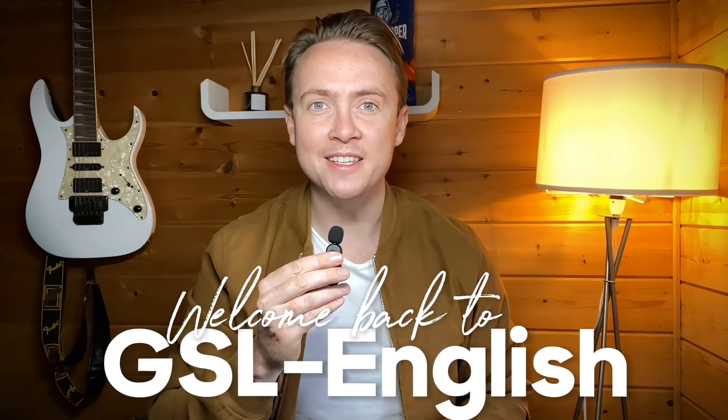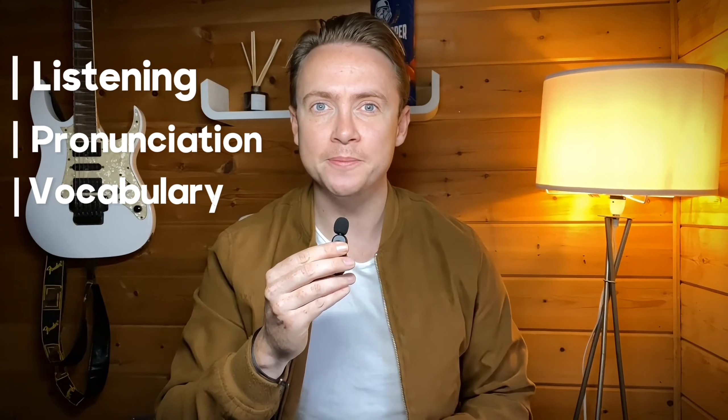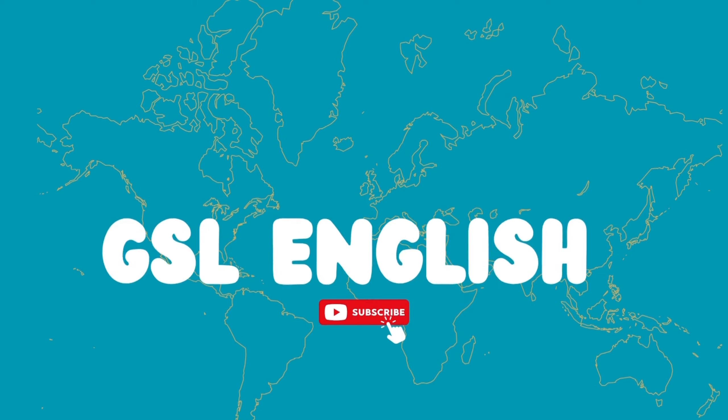Hello everybody and welcome back to GSL English. My name is Gideon and in today's lesson we are going to be practicing our listening, pronunciation and vocabulary together. It's my pleasure to give you all a very warm welcome back to our class today.